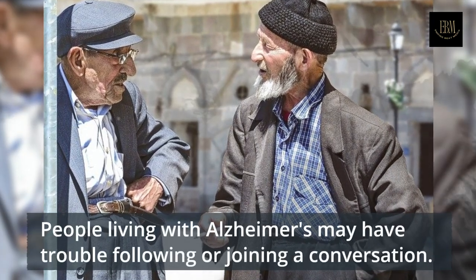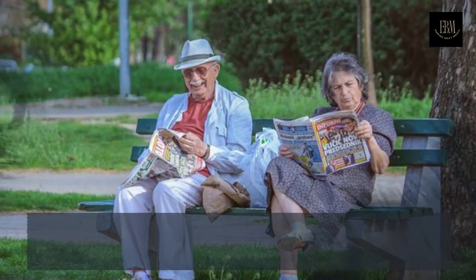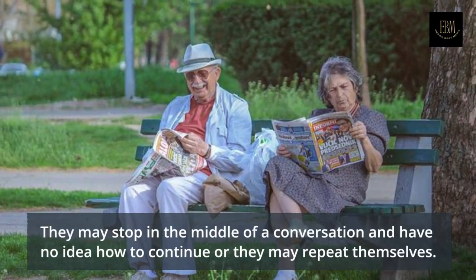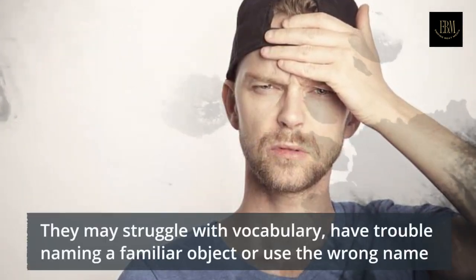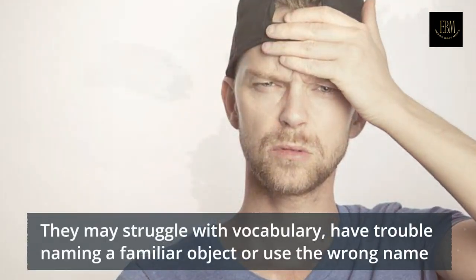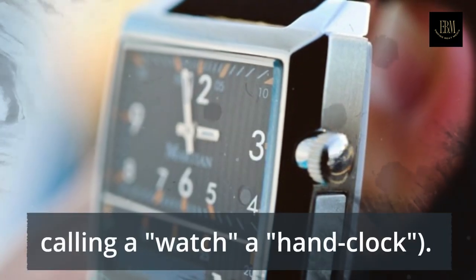People living with Alzheimer's may have trouble following or joining a conversation. They may stop in the middle of a conversation and have no idea how to continue, or they may repeat themselves. They may struggle with vocabulary, have trouble naming a familiar object, or use the wrong name — for example, calling a watch a hand clock.